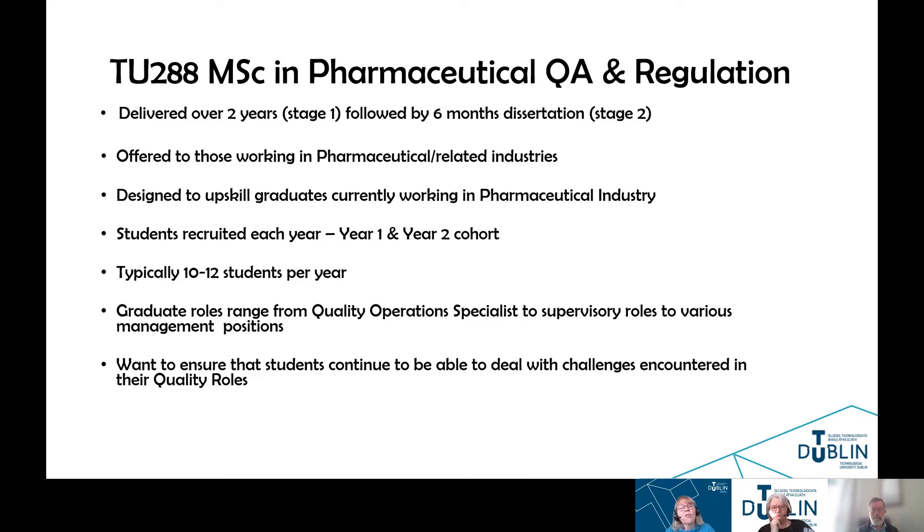We recruit students each year into the program, so we have year one and year two cohorts. Typically, we take in 10 to 12 students in any one year. However, we do co-teaching on this MSC program — we have year one and year two students — and we also co-teach with our full-time MSC program, so we may have as many as 40 students in a class.